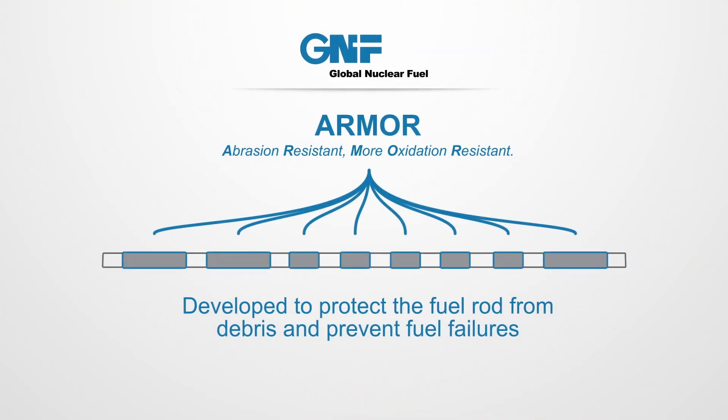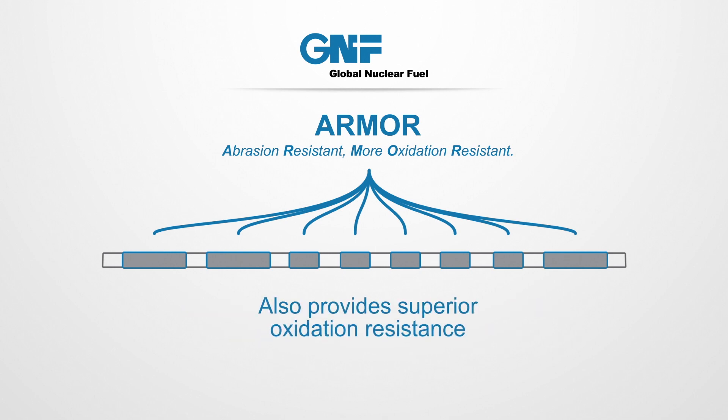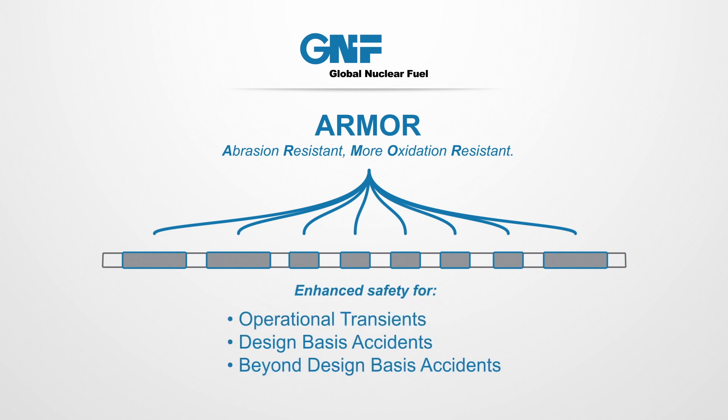Armor is GNF's coated rod technology. It was developed as protection for the fuel rod against debris fretting that causes fuel failures. Subsequently, we found that the coating technology provided superior oxidation resistance for normal operation conditions, during transient events, and for beyond design basis accidents.